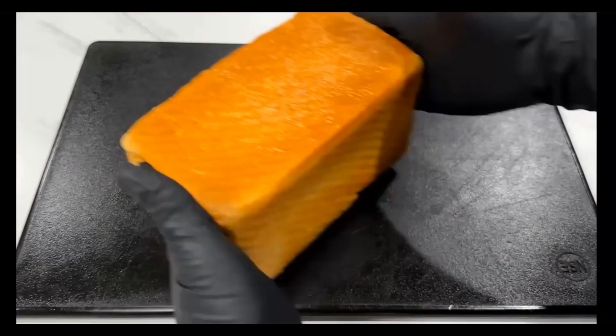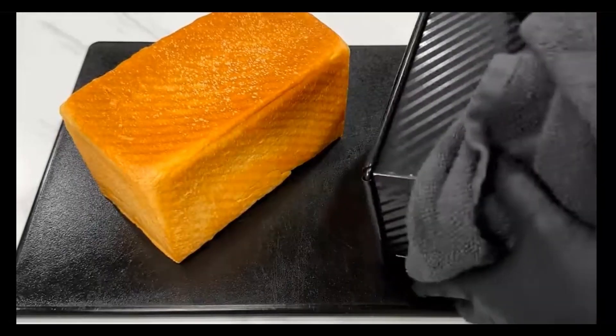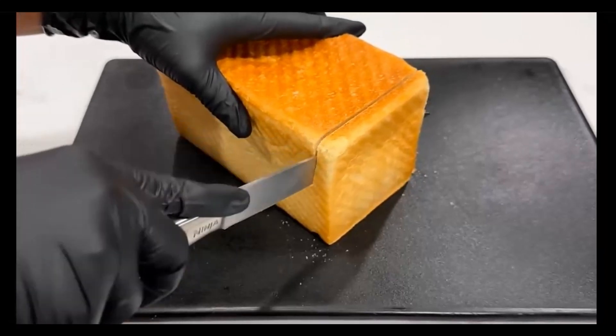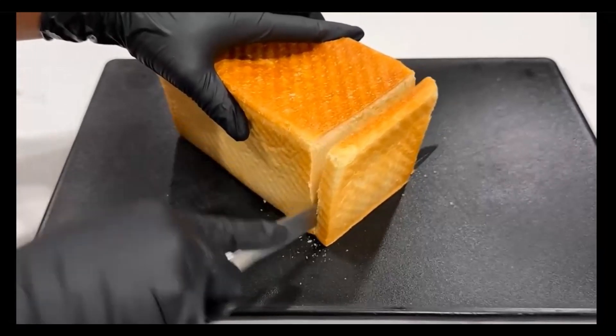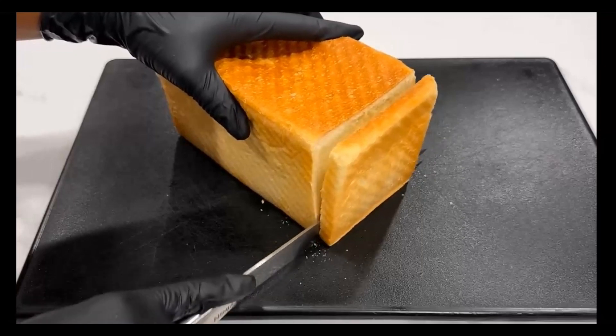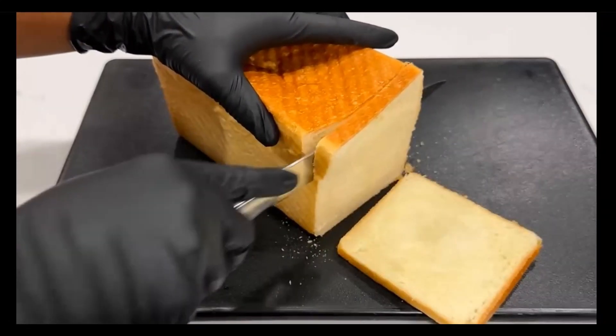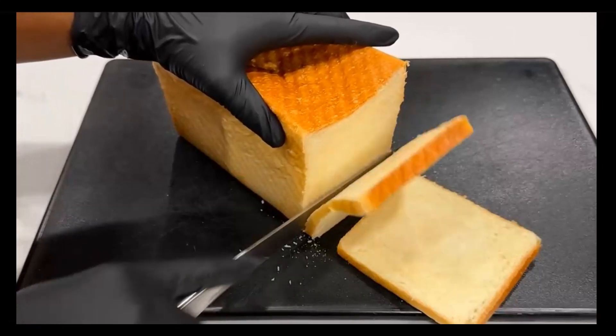Fact: all food additives, including those derived from crude oil, undergo strict testing and approval by regulatory agencies such as the FDA in the US, EFSA in Europe, and others. These agencies assess toxicity, long-term effects, and safe consumption levels to ensure public safety.